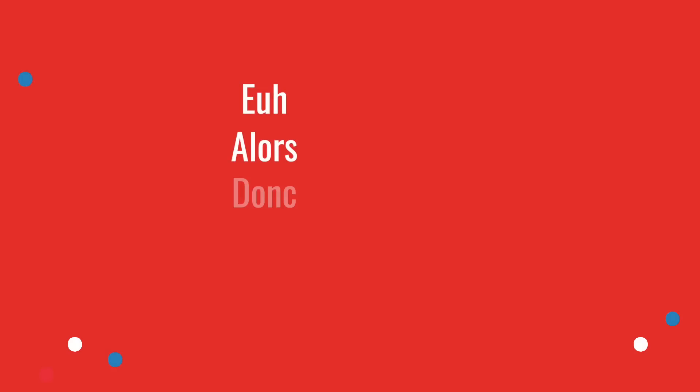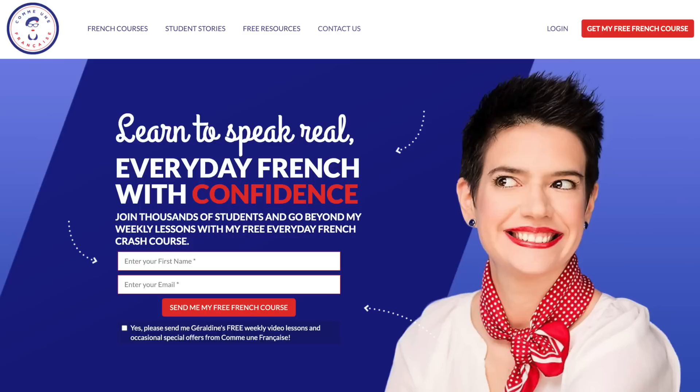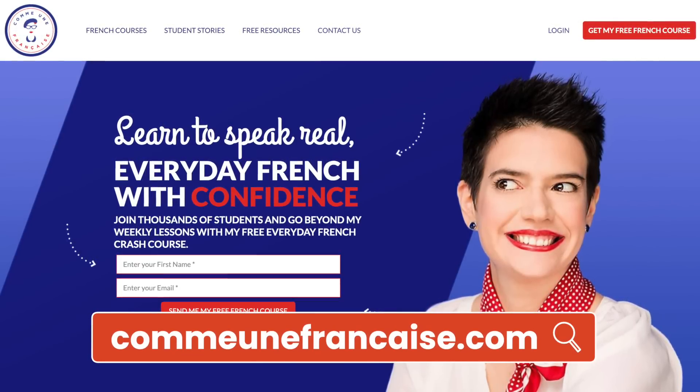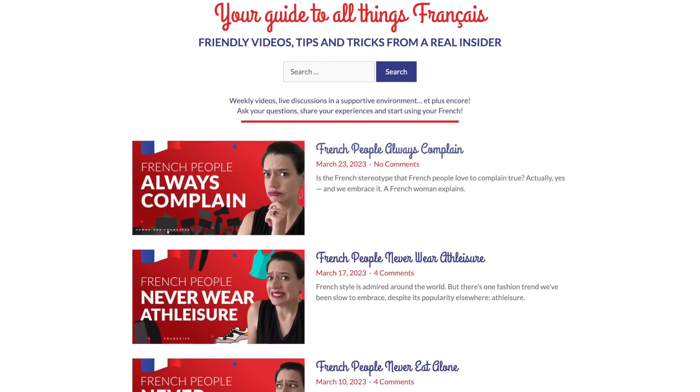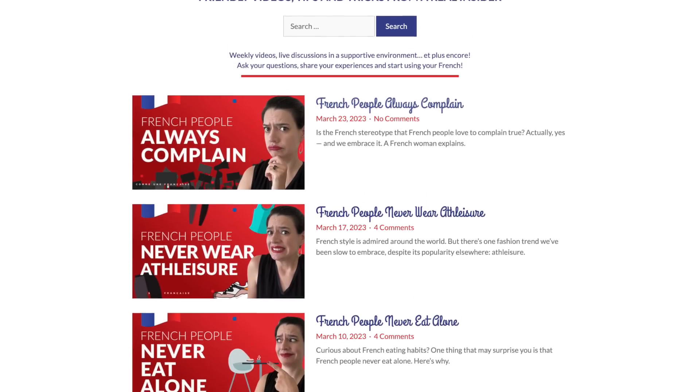C'est parti! Here are some filler words and meaningless expressions that we use in French: euh, alors, donc, enfin, hein, bah, voilà, non mais, and genre. I'm going to tell you what they mean and, more importantly, how they're used in everyday French. You will also find the full lesson as a written blog post over at my website with extra resources and insights, and you can download it for free — the link is below the video.